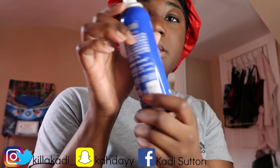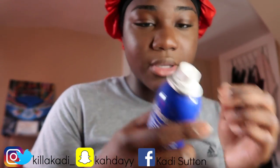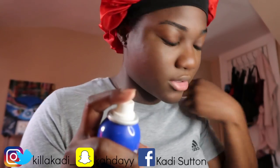Before I do my eyebrows, I take this H12 spray and I spray it on my piercing so that it can help it heal faster. But I can't do it in here, it's about to drip over.